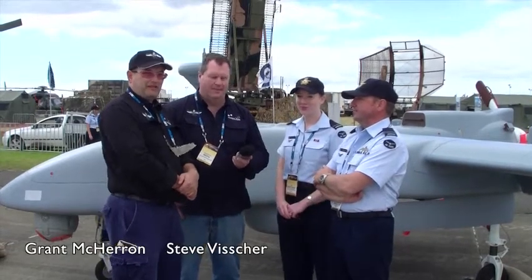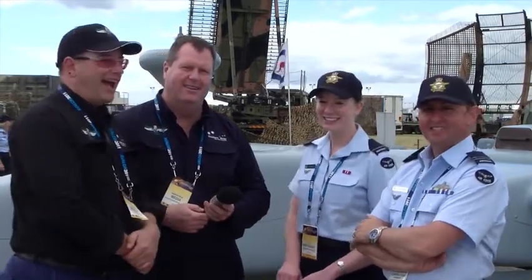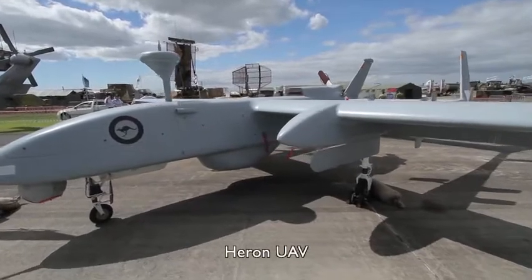Hi folks, we're here with Flight Lieutenant John Jenkins and also with Flying Officer Stephanie Hall. And we're in front of Australia's Air Force's first remotely piloted or unmanned vehicle, and that's the Heron — not like my name, that's the Heron.